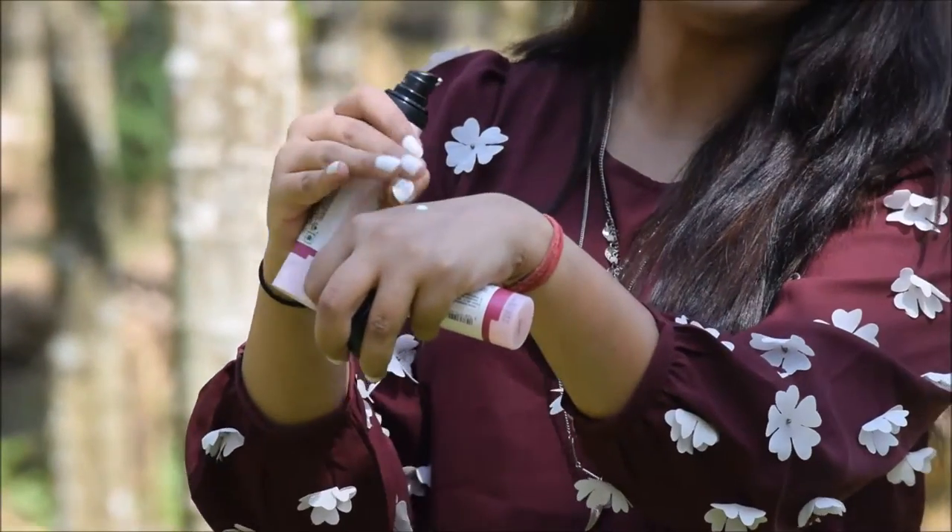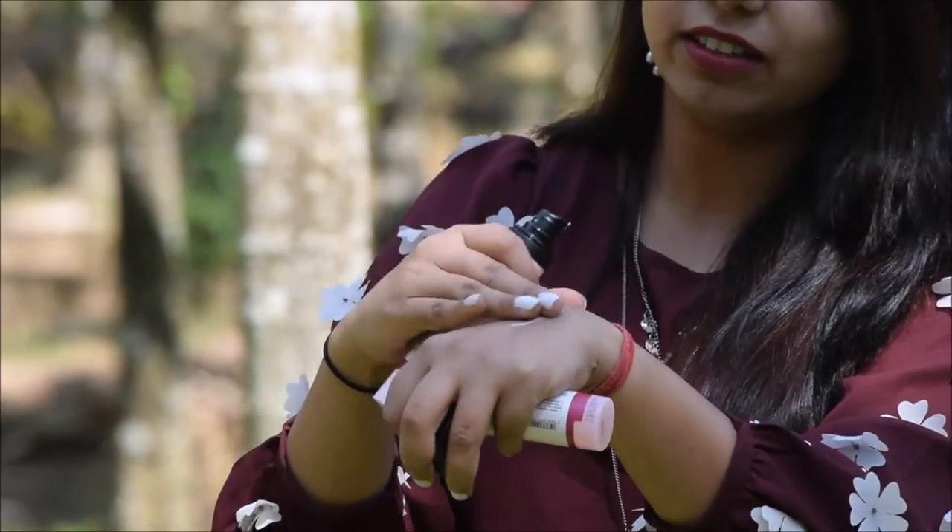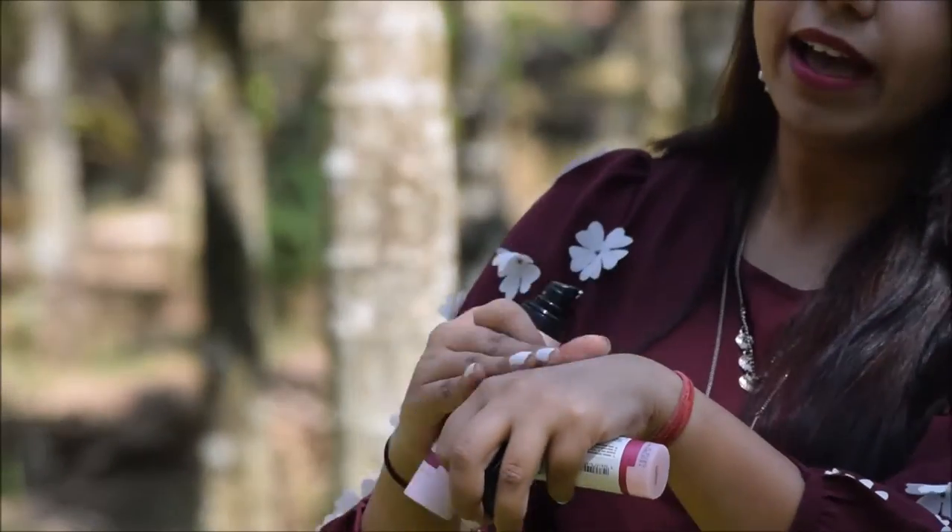The cream has a very runny kind of consistency but it gets absorbed into the skin very nicely. What I like about it is it doesn't make your skin greasy or leave a white cast or anything. It gets beautifully absorbed into your skin and leaves it moisturized for quite a long time. So that is what I am liking about this cream. I would really recommend you to go ahead and try this cream.